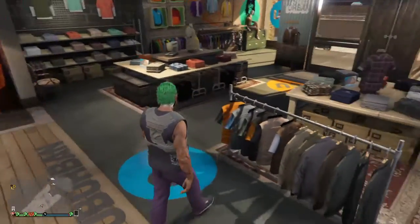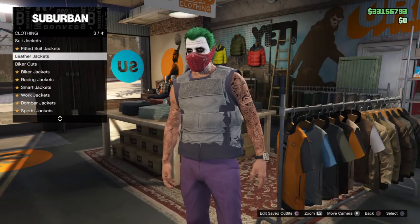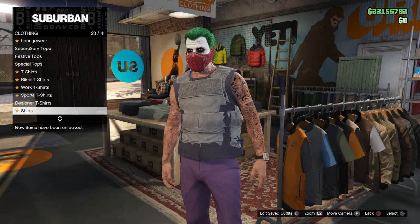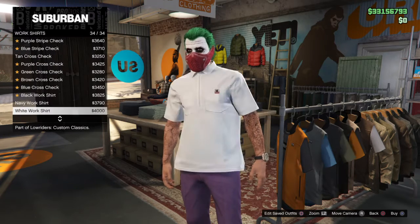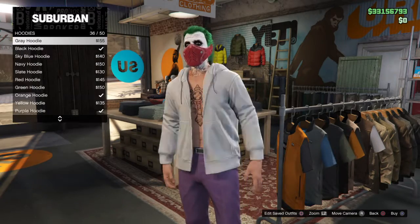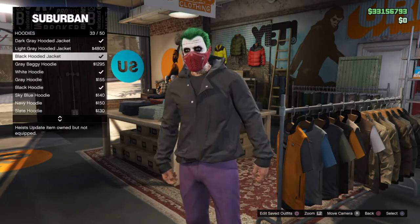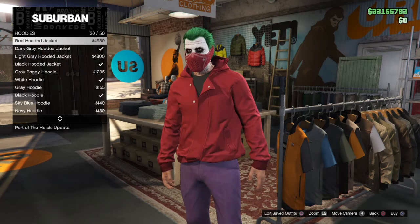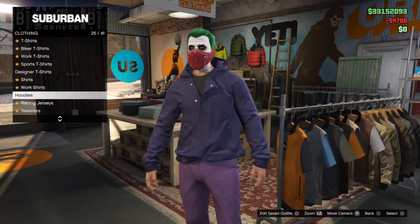The first thing you're going to want to do is go to the tops, and then after that you're going to go down to hoodies. Once you're in the hoodies, you're going to start at the bottom and you're going to pick any jacket — a light gray hooded jacket or any color that you want. It has to be a hooded jacket.